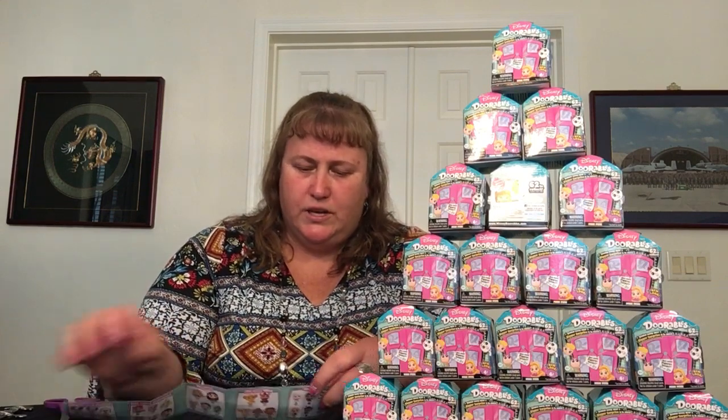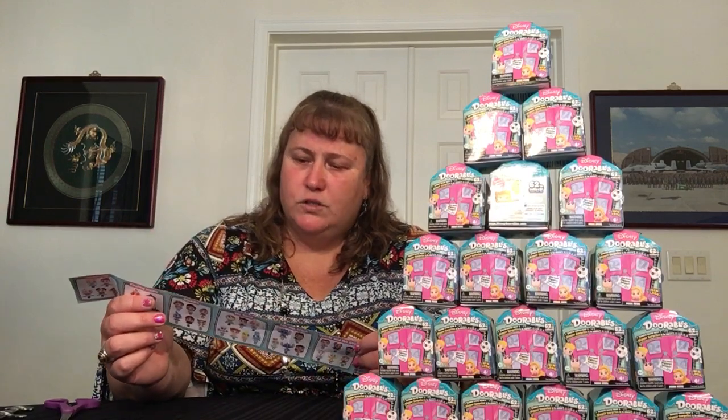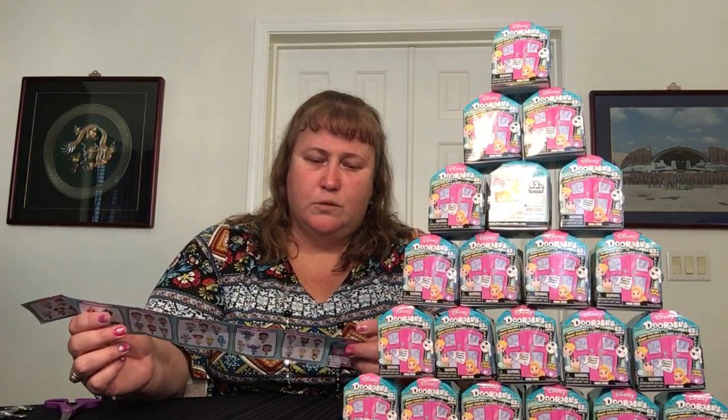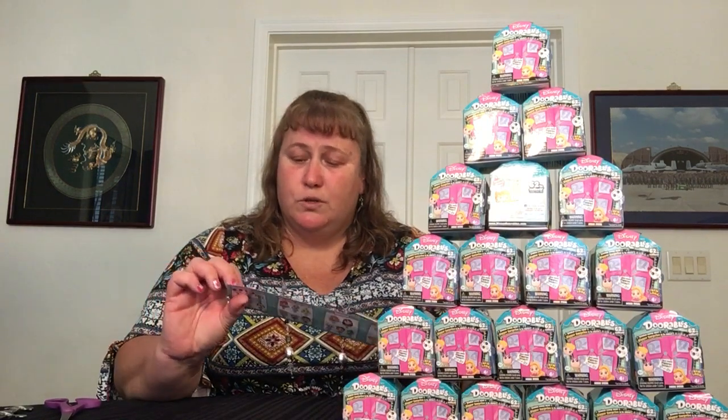We got Beauty and the Beast, Lilo and Stitch, Toy Story, Aladdin, Finding Nemo, Cinderella — and the Cinderella ones are all special edition, there are five pieces — then Frozen, The Lion King, Tangled, The Little Mermaid, and Mickey and Friends. And just like all the other Dorables, some are common, rare, or ultra rare.